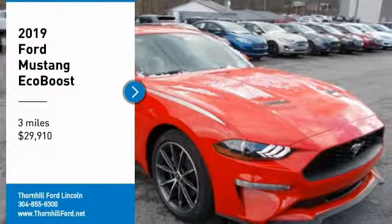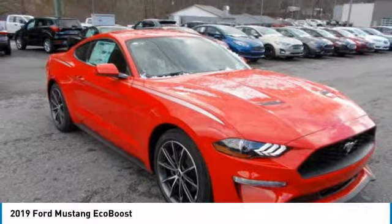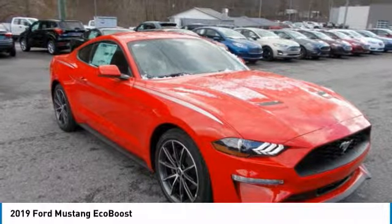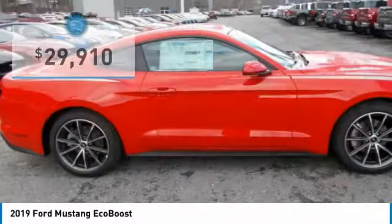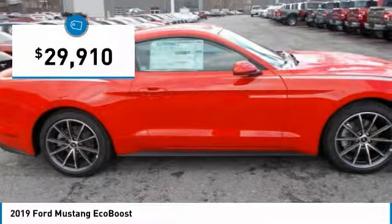The 2019 Ford Mustang is the classic performance car that only gets better. Every Mustang model features all LED front lighting, including signature lighting, low beams, turn signals, projector high beams, and available fog lamps.